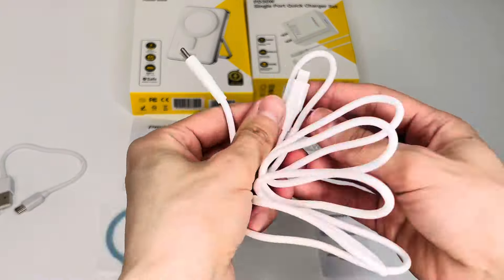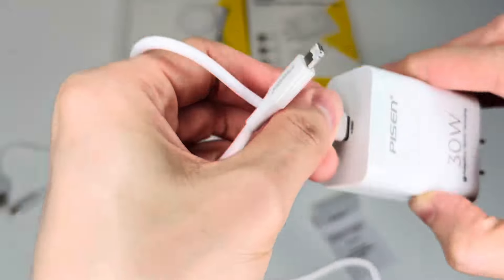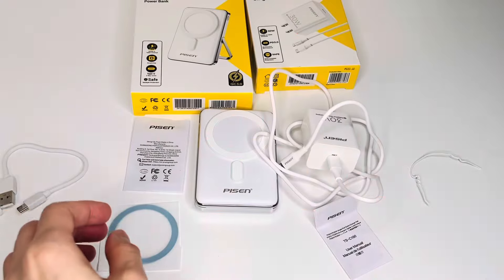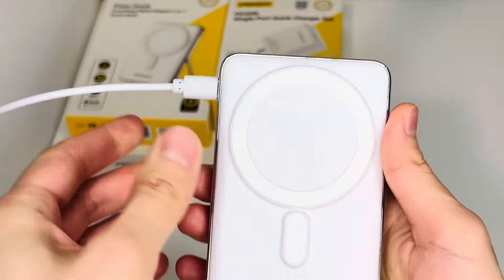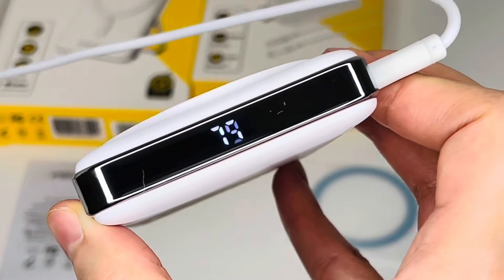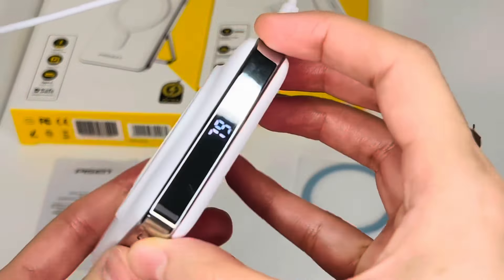The cell phone portable power bank uses high-density lithium-ion battery cells for extended and durable usage. It features a built-in LED display and stand. The magnetic power bank has an intelligent LED display for easy-to-read battery level updates, and it comes with a stand that supports both horizontal and vertical phone charging orientations, ensuring versatile usage.